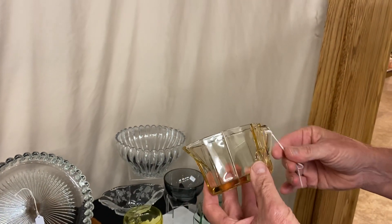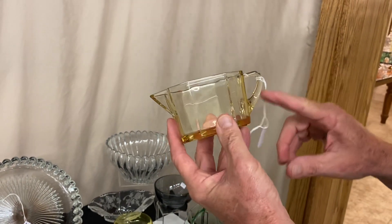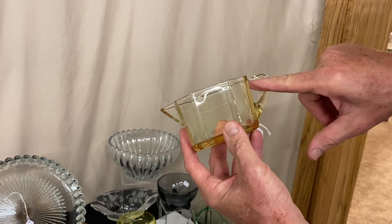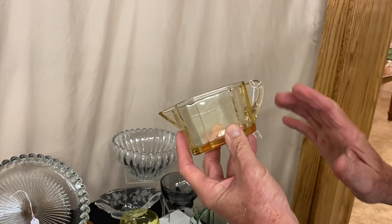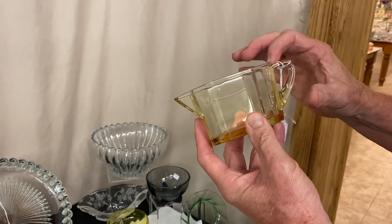Here we have an Octagon creamer and sugar in Sahara. They're priced $45. These have applied handles on them and both of these handles are in good condition — no fractures in the handles. If these handles get bumped, they'll get a fracture there on the top. Handles are in good shape.